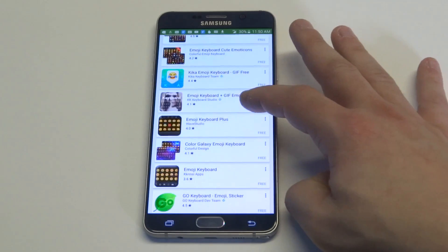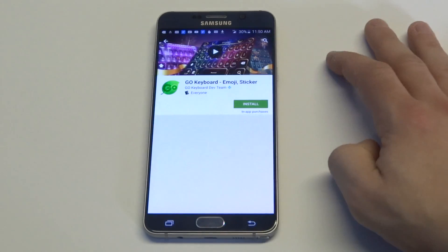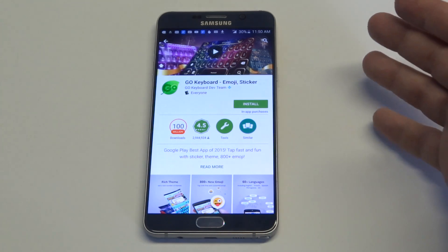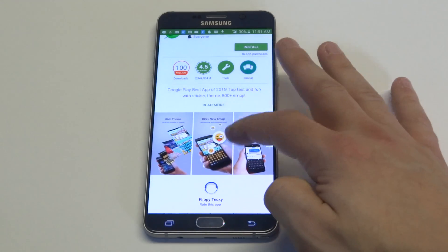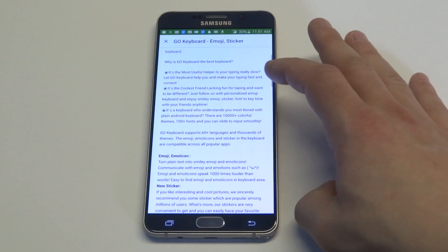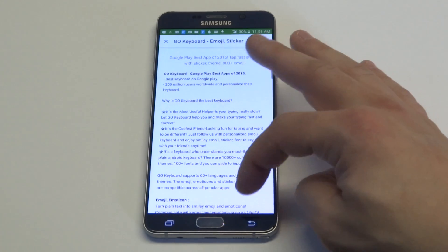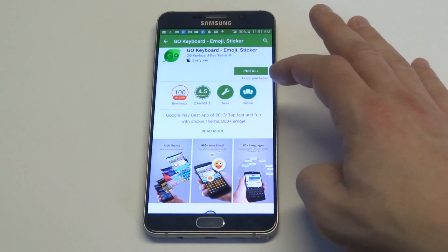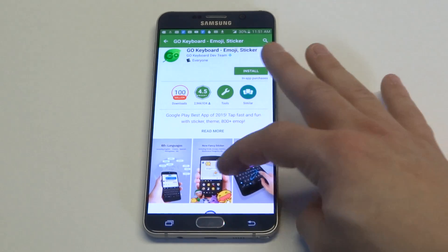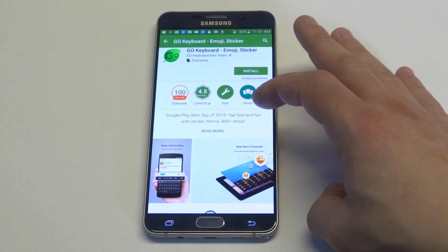The second one is Go Keyboard. This one is a little bit different — it's a keyboard with emojis built in. You're not going to get as many emojis; they've got like 800. But what's really nice about this keyboard is it's very customizable, so you can really change the look of your keyboard the way you want it to look.